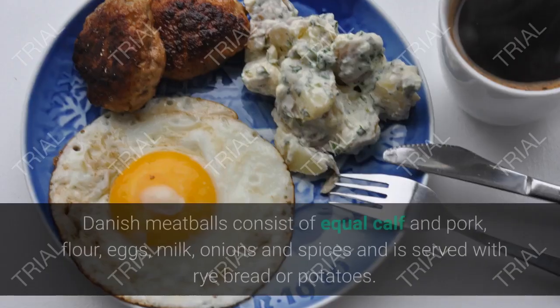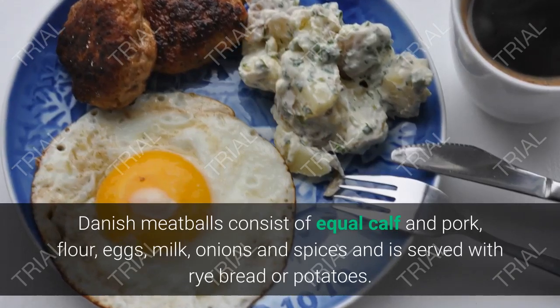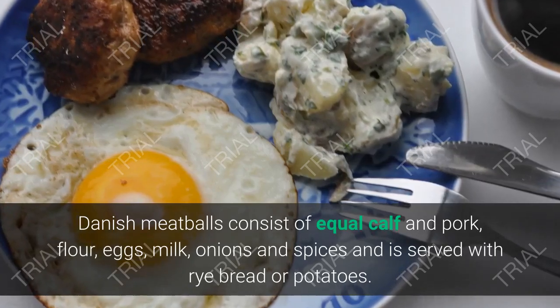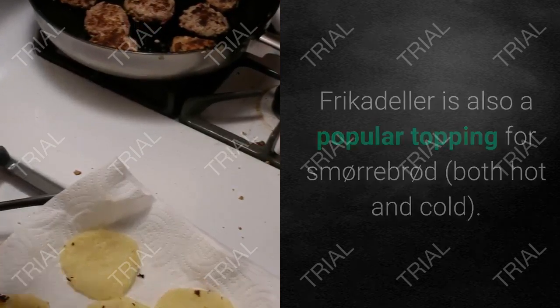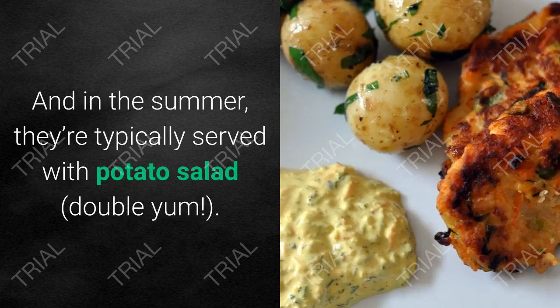3. Frikadeller. Danish meatballs consist of equal calf and pork, flour, eggs, milk, onions and spices, and are served with rye bread or potatoes. Frikadeller is also a popular topping for smørrebrød, both hot and cold. And in the summer, they're typically served with potato salad — double yum.